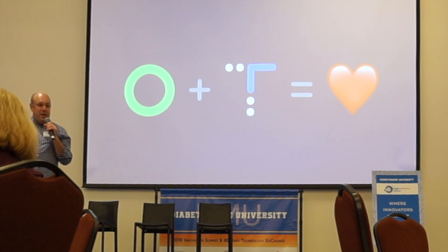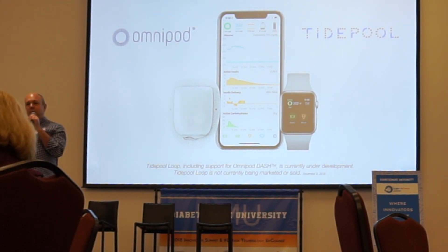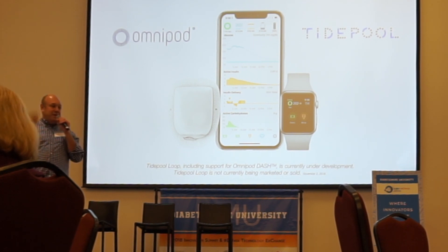Yesterday, I stepped out of the room briefly because Insulet was having its earnings call at 1:30. And Insulet is the first company to announce that they are working with Tidepool as a partner to be an official pump working with Tidepool Loop. Huge credit goes to Insulet for having the courage to do this — they are the first. We are working with many more and hope to have many more exciting announcements.